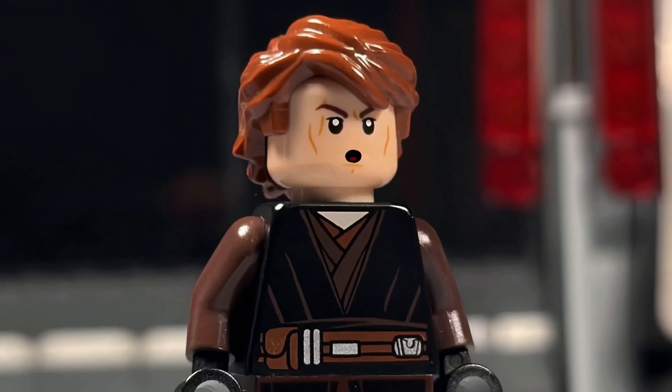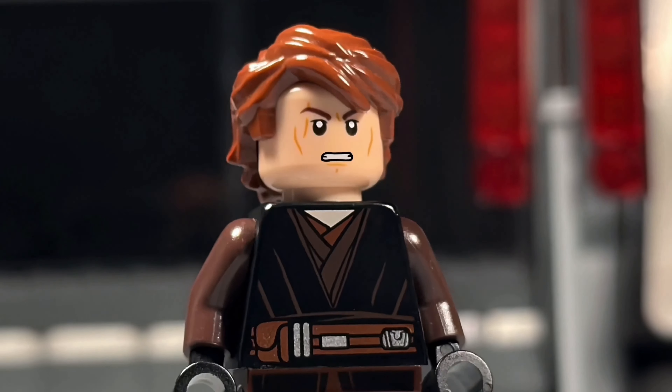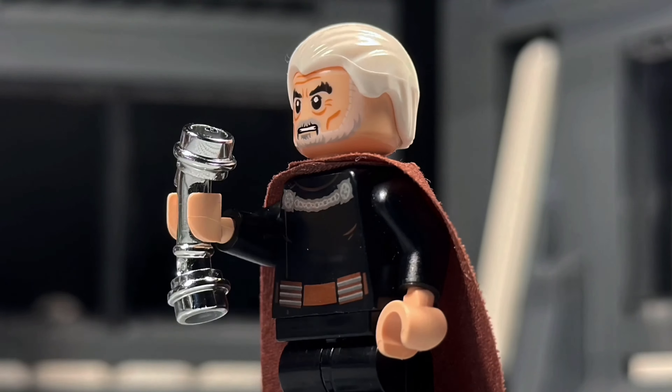I've been looking forward to this. My powers have doubled since the last time we've met, Count. Good. Twice the pride, double the fall.